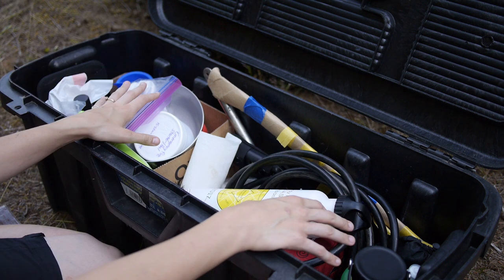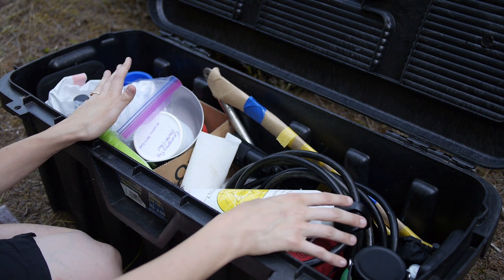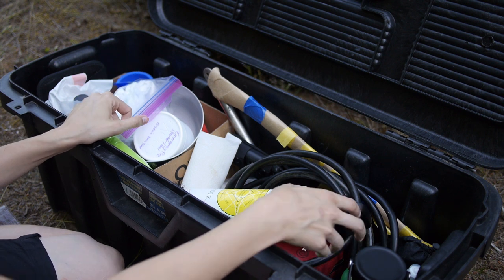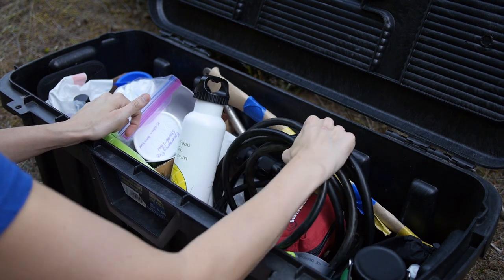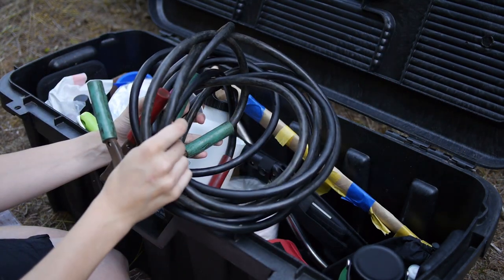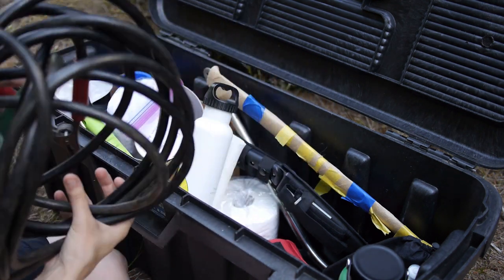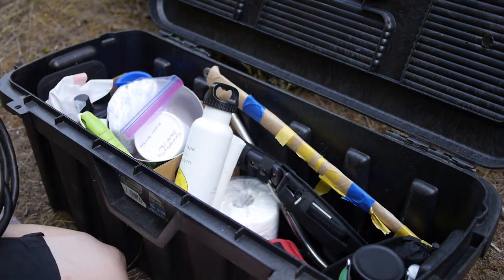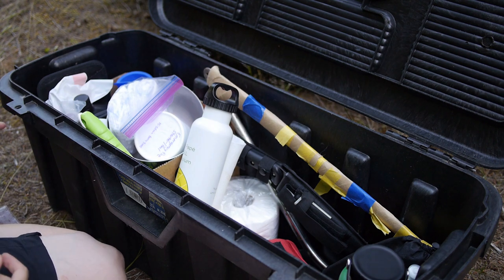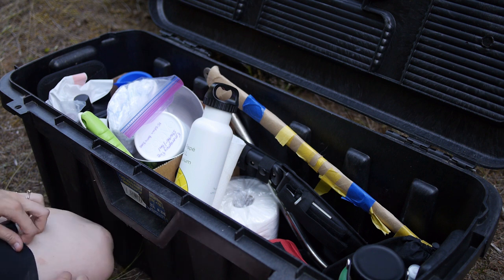I've got a random assortment of things in here. This is not a perfect or expensive kit — a lot of it is secondhand or salvaged from other things. But I think it's a decent setup for what I have and what I can afford.